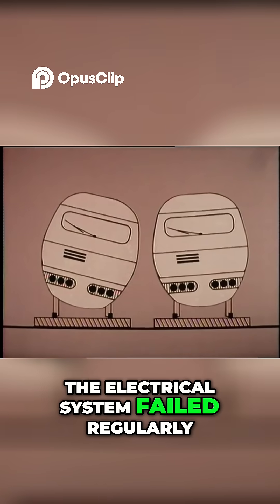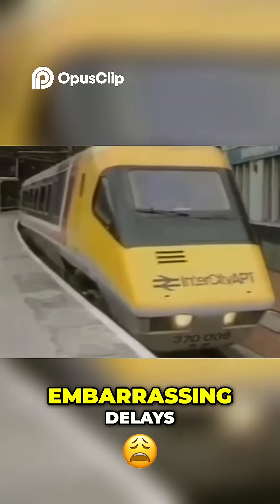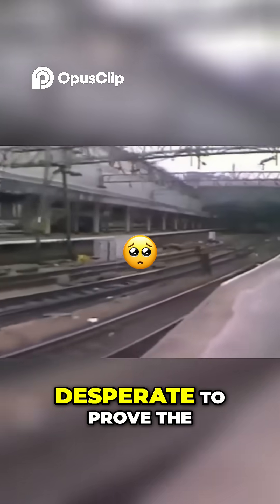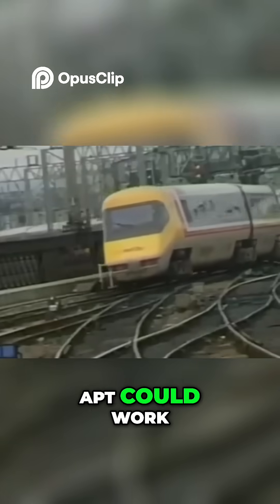The electrical system failed regularly, leading to breakdowns and embarrassing delays. Despite these problems, British Rail pushed forward, desperate to prove the APT could work.